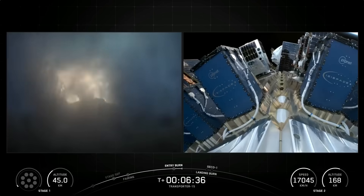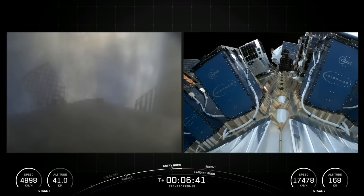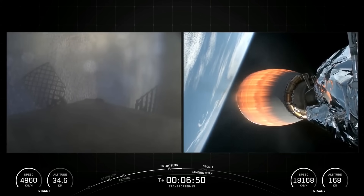Stage 1, entry burn shut down. And that concludes our entry burn. Both vehicles remain on a nominal trajectory. As mentioned earlier, we will be attempting to recover this booster. Today the booster is targeting a landing on our drone ship, Of Course I Still Love You.